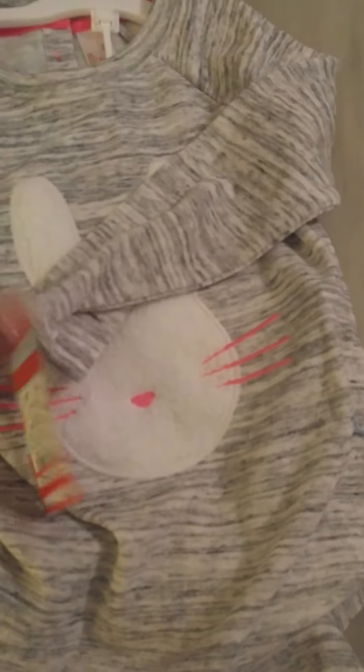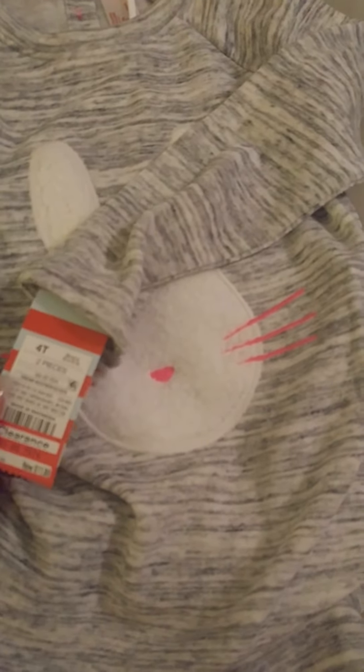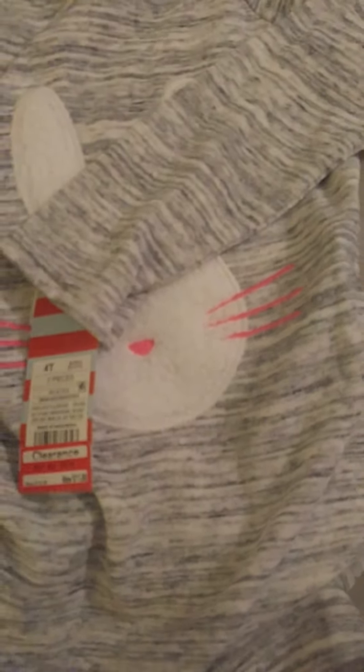I paid $11.88 and it's originally $16.99. Yeah, I think I'm going to go back and get the 5T for her. This next item I am on the fence about.